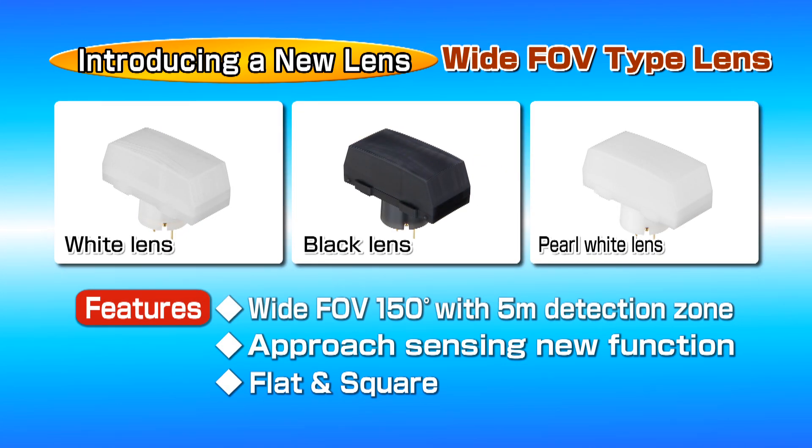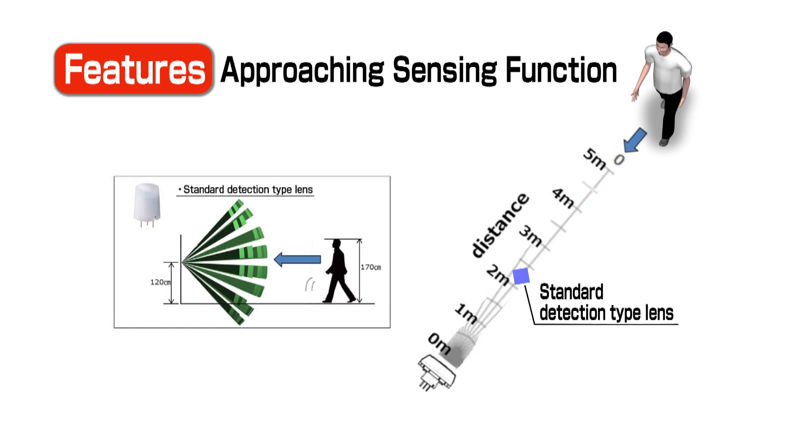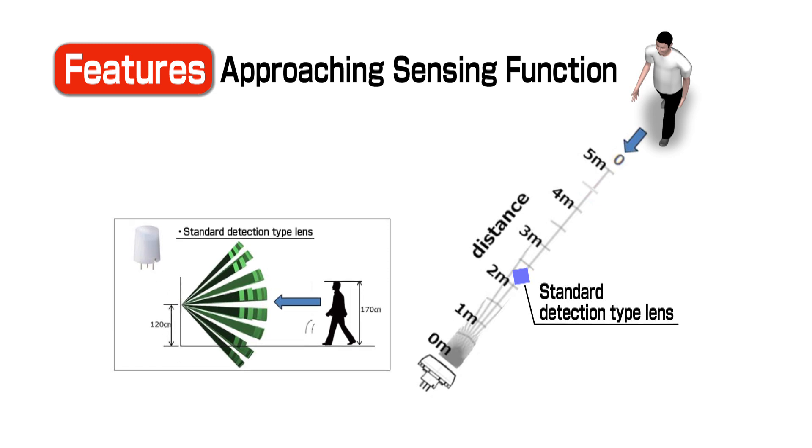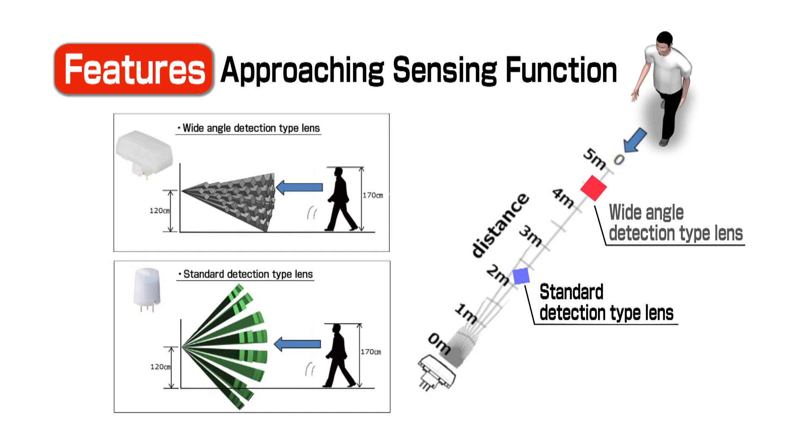Panasonic is proud to introduce a new lens type featuring wide-field-of-view detection, which also provides greatly improved detection performance when a person is directly approaching the sensor. Thanks to its new flat shape, the sensor mounts flush on a product's outer housing to offer a smooth aesthetic design. Conventional PIR sensors are strong at detecting a person crossing their path tangentially, but the new patented wide-field-of-view lens structure delivers a dramatic improvement in approach detection performance thanks to a high-density detection area.